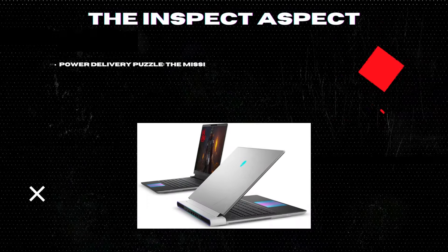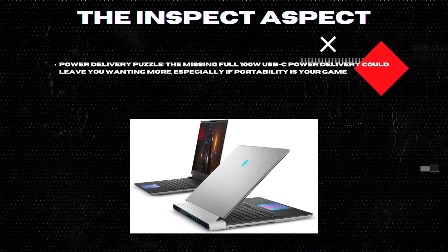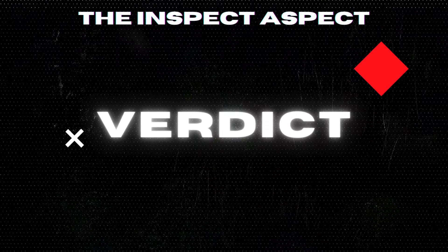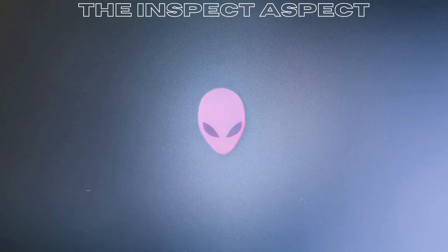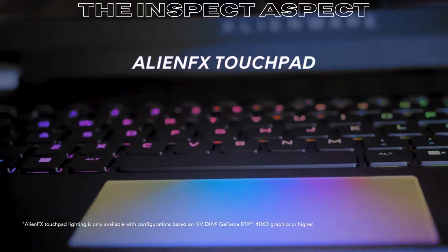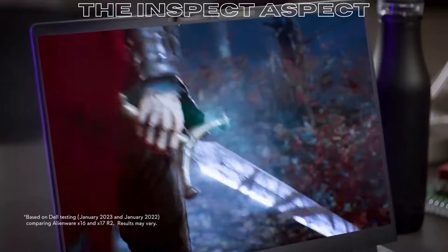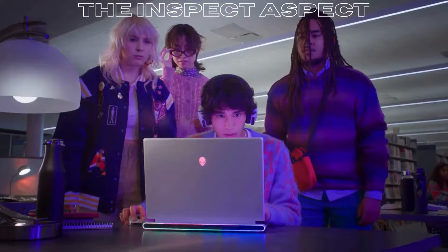Power delivery puzzle: the missing full 100W USB-C power delivery could leave you wanting more, especially if portability is your game. So there you have it — a laptop that brings gaming to life, but also reminds us that even giants have their quirks. Whether the Alienware X16 R1 is for you depends on what you value most in your gaming journey. That's all for today on the Inspect Aspect.